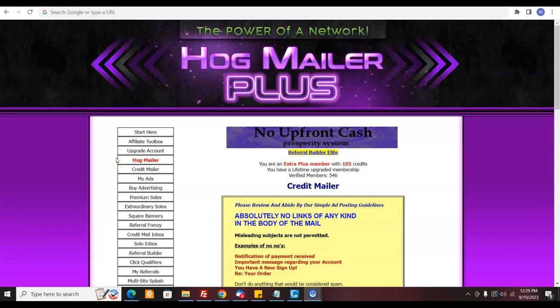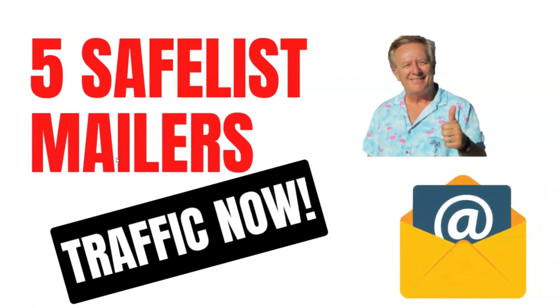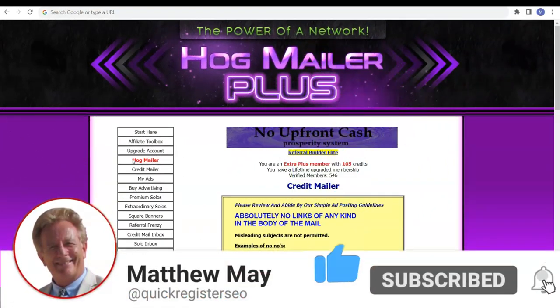In this video, I'm going to show you five safe list mailers where you can get traffic right away to your affiliate links. Before I go on, I'd like to ask you to subscribe to my YouTube channel. Stay to the end so you get all the points correctly and we can do it right the first time.